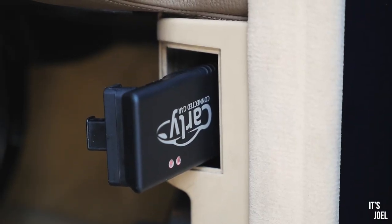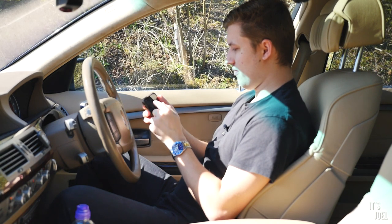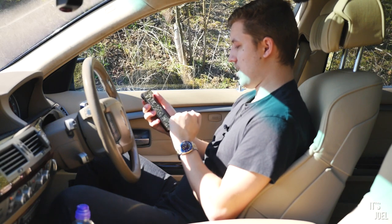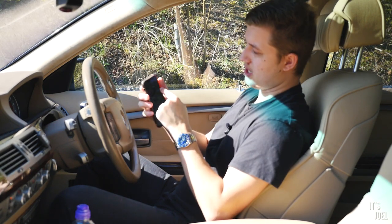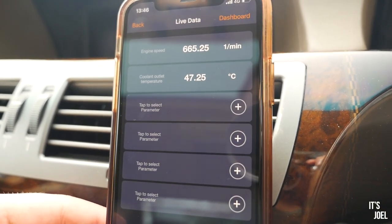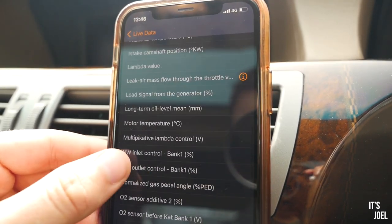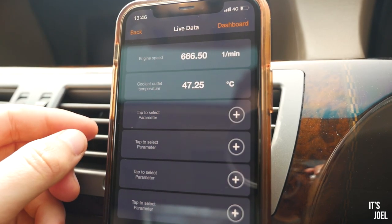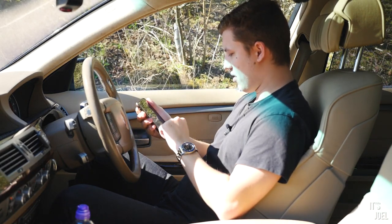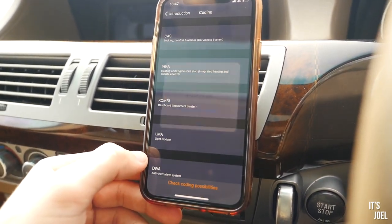Another thing I actually use from time to time is the live data feature. You can monitor things like engine RPM and coolant temperature that the car doesn't normally display — I can see the RPM is relatively stable, which is nice. On this car there are seven modules available to code, and every time you open Carly it creates a backup so you can always revert to what you had before if something doesn't work right.